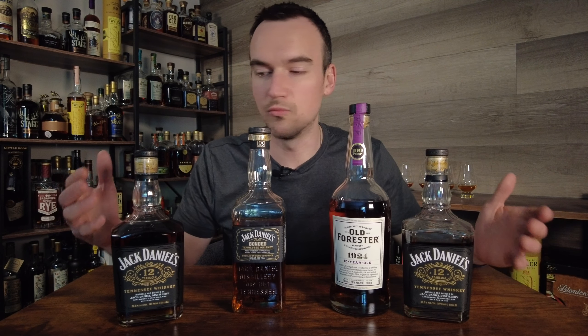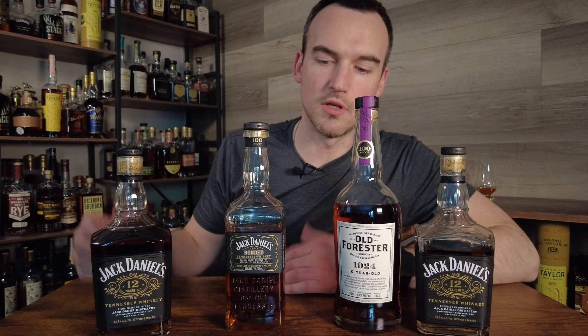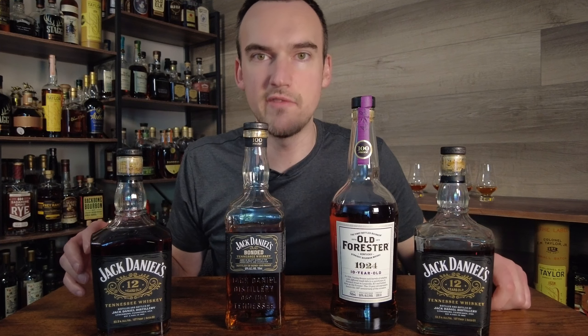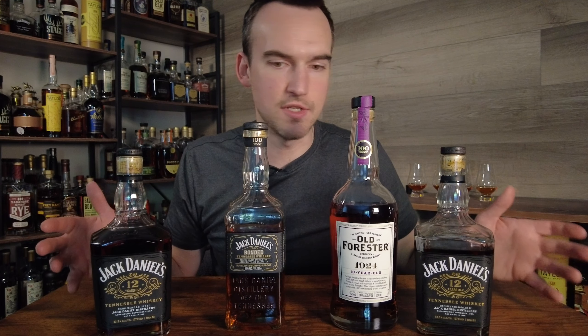The Jack Daniels 12-years are about $90 retail, but you will regularly see these marked up to $200, $250, $350 — crazy numbers. The 1924 has the highest MSRP of the bunch, selling for $115, but I've seen it marked up to $300 as well. Jack Daniels Bonded you can get for about $35 basically anywhere in the country. The Bonded comes in at 100 proof, aged about 7 years. The 1924 is also 100 proof, aged 10 years. And the Jack Daniels 12-years come in at 107 proof, obviously aged 12 years.